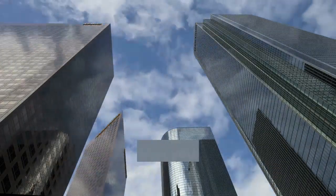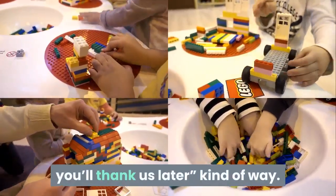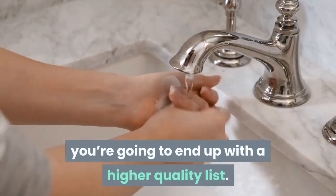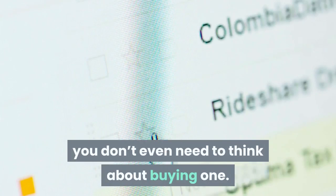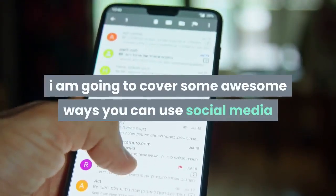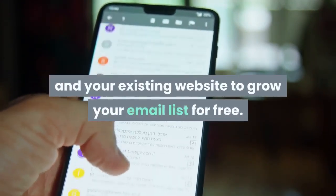Building your own list is one of the best things you can do for your business — and we don't mean that in an 'it builds character, you'll thank us later' kind of way. When you build your own list, you're going to end up with a higher quality list. Period. Plus, there's so much you can do to build an email list for free, you don't even need to think about buying one. In this post, I am going to cover some awesome ways you can use social media and your existing website to grow your email list for free.